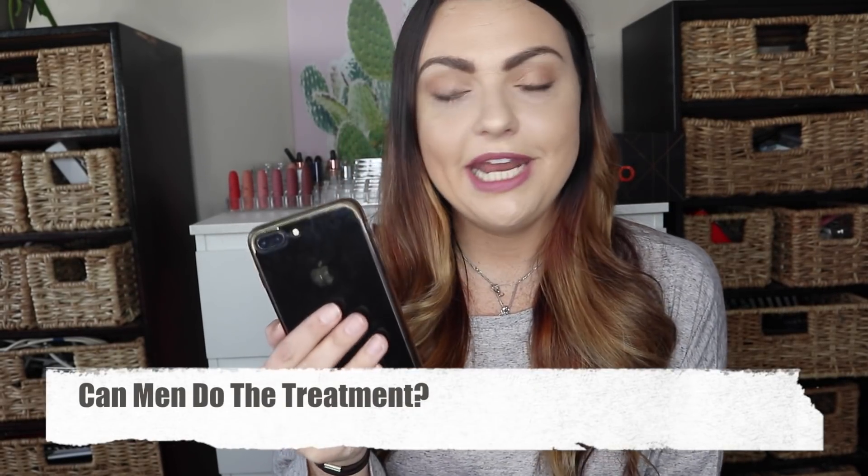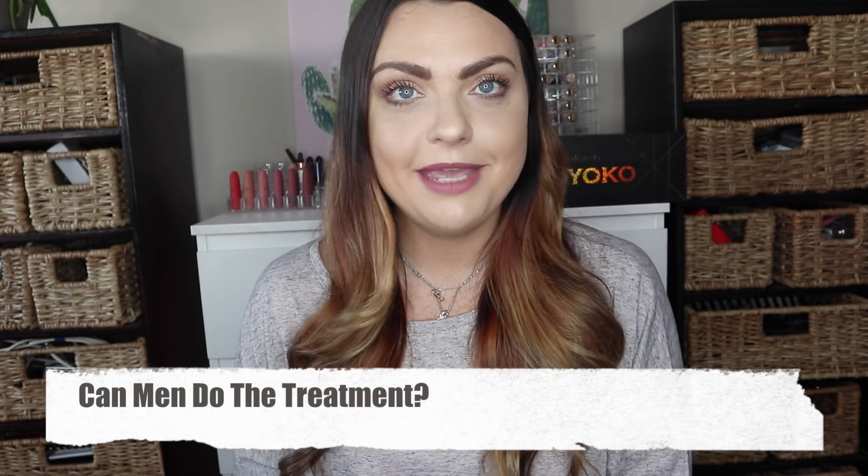Can men do an MK treatment? Yes, men can. A lot of the brand's marketing has been geared towards bringing men into the brand. It's amazing for men's hair because it actually changes the texture — if you've got coarse hair or curly hair and want to straighten it out slightly, the Mycro Keratin treatment is amazing for that because it softens and smooths the hair.